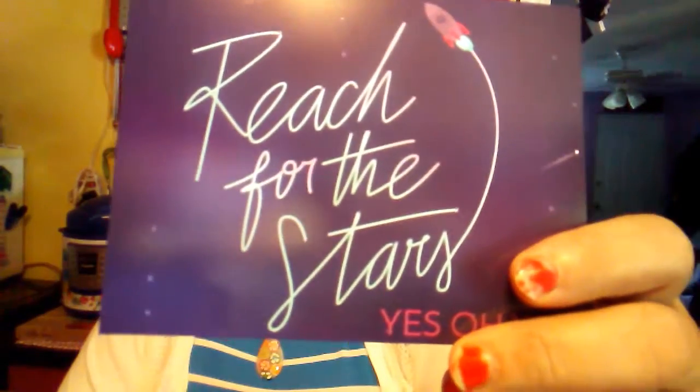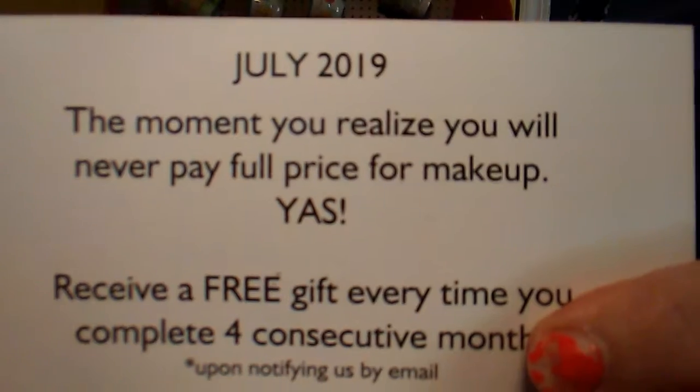Let's see if I get a card. No, they didn't even send me a card to say it's July — oh yes they did, I found it! Right here is what it looks like on the front. It says July 2019, and it says 'the moment you realize you will never pay full price for makeup again — receive a free gift every time you complete four months in a row.' Your monthly savings are 89% off retail.